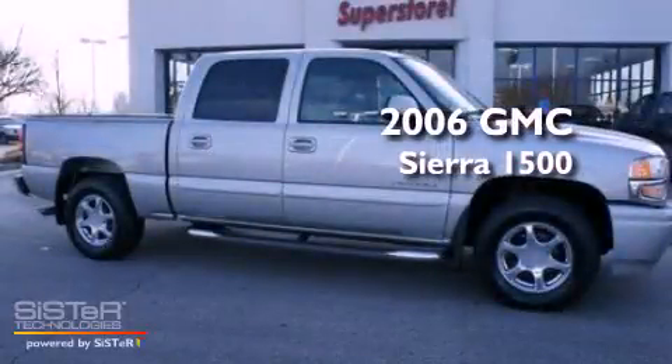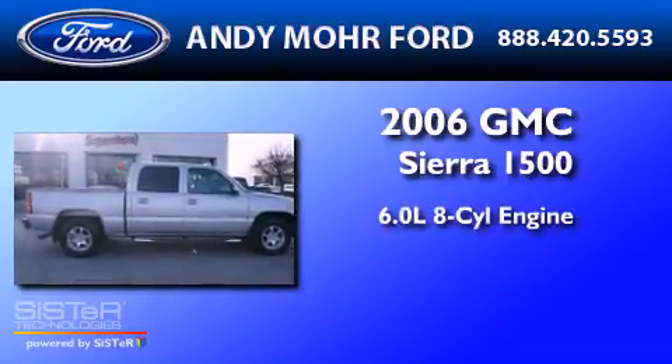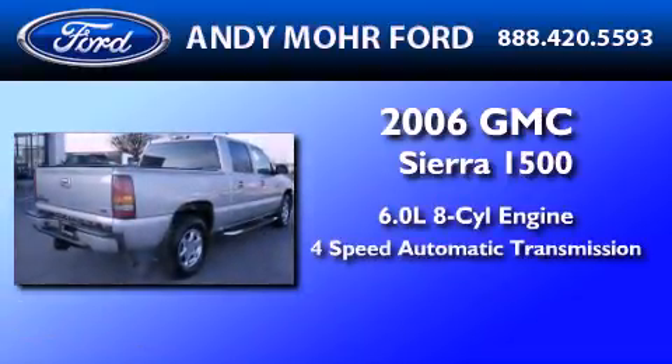This is a 2006 GMC Sierra 1500. It features a 6.0-liter, eight-cylinder engine and a four-speed automatic transmission.